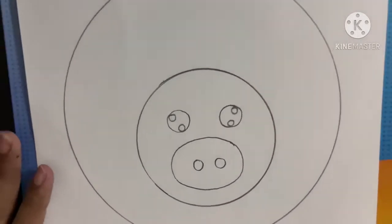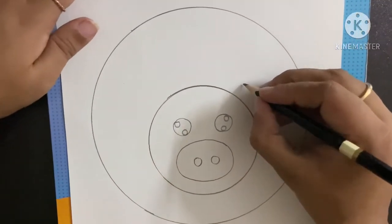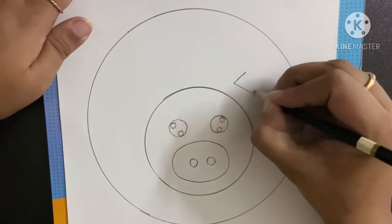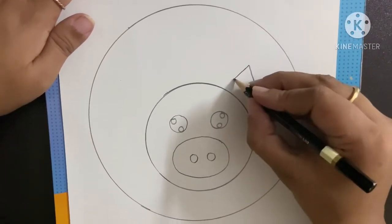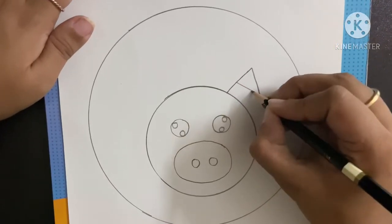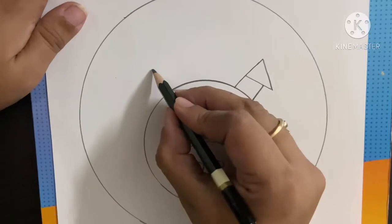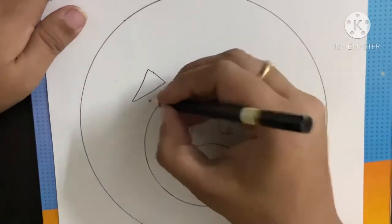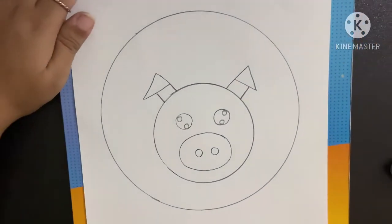Now comes the ears. For the ears, first we will make two triangles. One triangle like this, and after making this triangle, we will join it like this. Same we will do here again — make a triangle first, and then join them like this, for the ears.